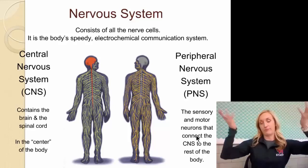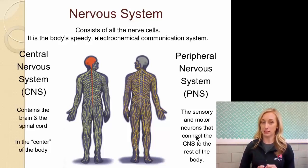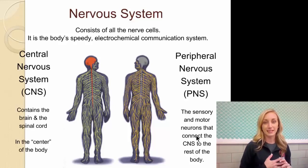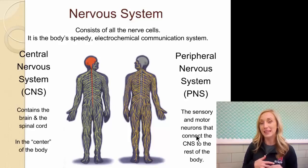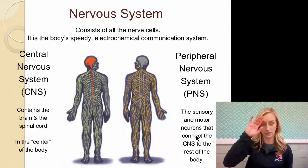The nervous system consists of all the nerve cells in our body. It's the body's speedy electrochemical communication system — it's very fast, like electricity fast. And it is electrochemical because neurotransmitters are chemical. We have two parts: the central nervous system and the peripheral nervous system.